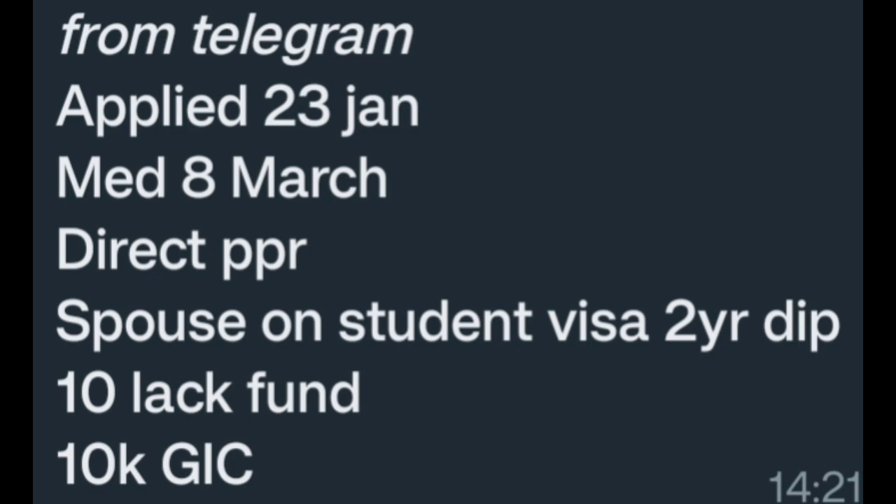Next PPR timeline from Telegram: Applied 23 Jan, medical 8 March, tracked PPR. Spouse on study visa, two-year diploma. Fund 10 lakh, 10k Canadian GIC. Congratulations!